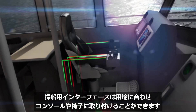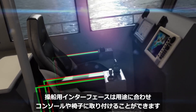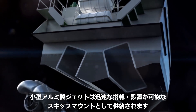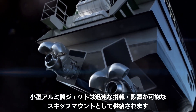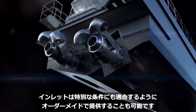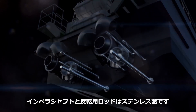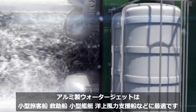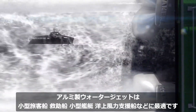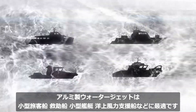The operator interface can be console or chair mounted to suit the customer's preference. Our series of smaller aluminium waterjets are normally supplied as skid-mount self-contained units ready for rapid installation. Tailor-made inlets can be provided to meet particular requirements. The impeller shaft and reversing rods are made of stainless steel. Typical applications for aluminium jets are smaller passenger vessels, rescue craft, smaller naval craft, and wind farm support vessels.